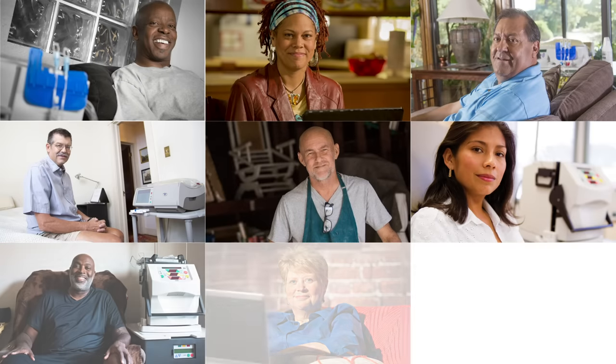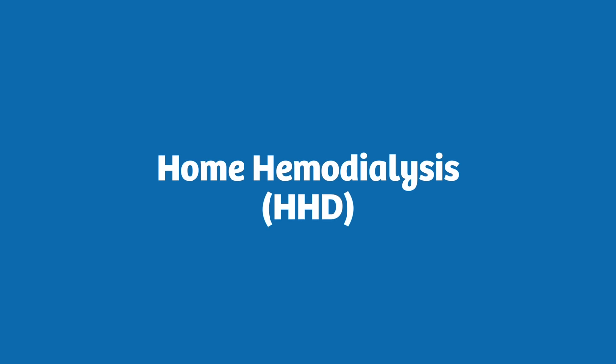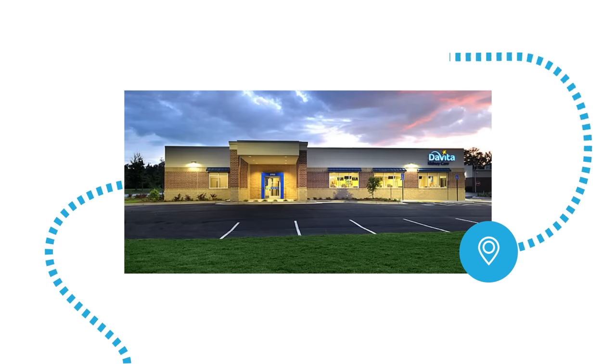Each year, DaVita trains thousands of people with end-stage kidney disease who have chosen to perform dialysis at home. As the largest provider of home dialysis in the U.S., we offer both home hemodialysis, known as HHD, and a needle-free treatment called peritoneal dialysis, also known as PD. Take a tour of one of our home dialysis centers to see why DaVita is a leader in kidney care.